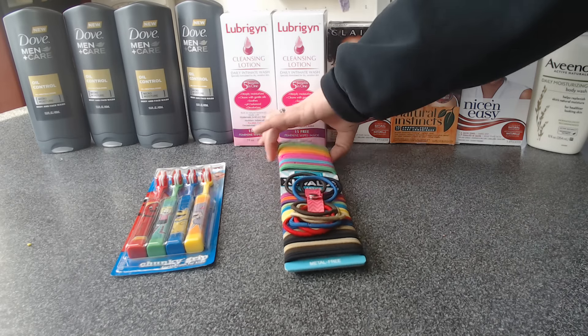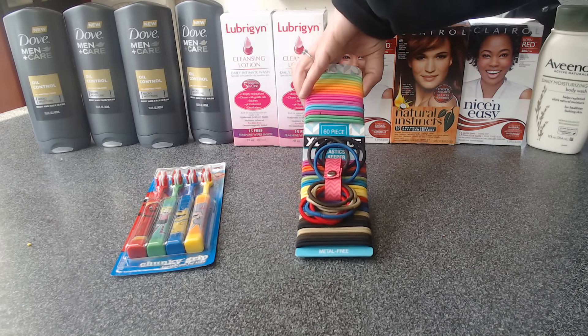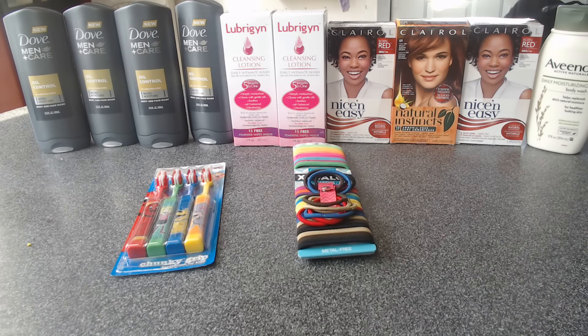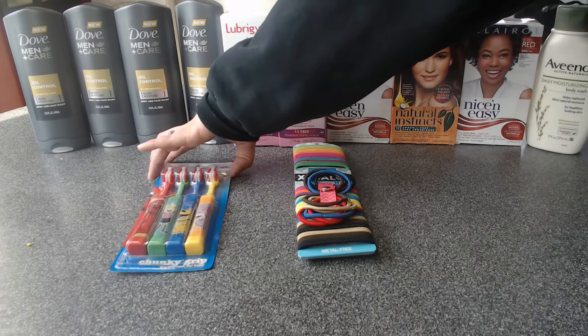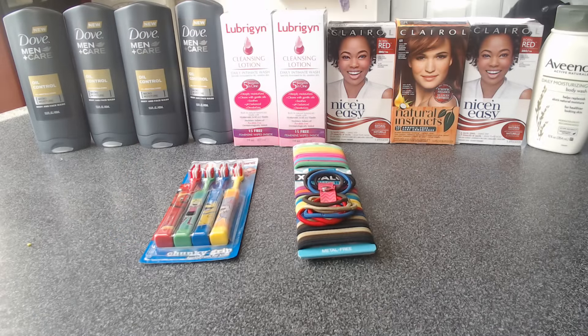The hair ties right here were 75% off at $1.49. Obviously, I didn't have a coupon for those, but the overage covered it. And lastly, this pack of kids' toothbrushes was clearanced out to $1.49 as well.